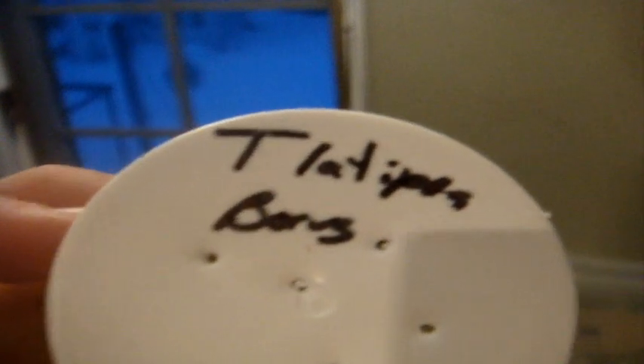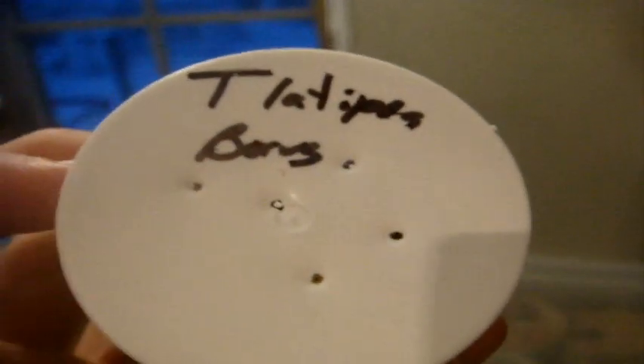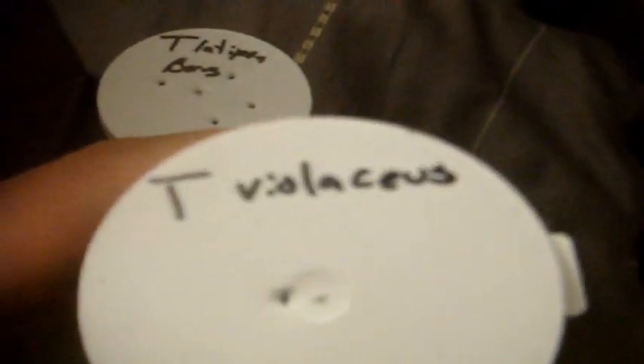So I can't wait to see these eat. Once again — Tapinauchenius latipes, T. violaceus formerly Tapinauchenius purpureus the purple tree spider, T. elenae the red tree spider, Ephebopus murinus the skeleton, and two lovely Psalmopoeus irminia sun tigers. So everyone, I'm just going to go have some supper and we're going to wait for the feeding video. Sweet, can't wait.